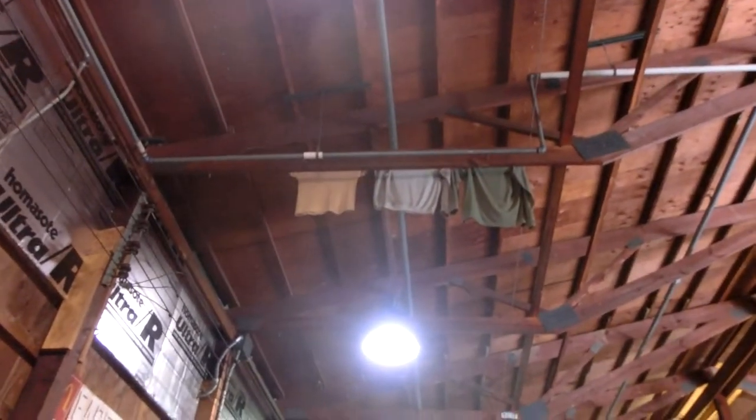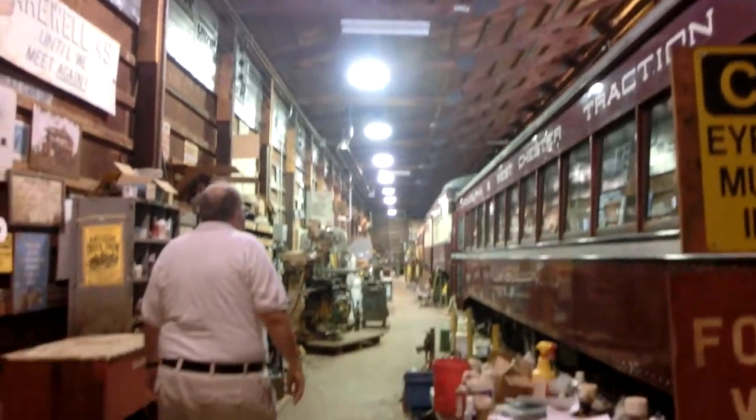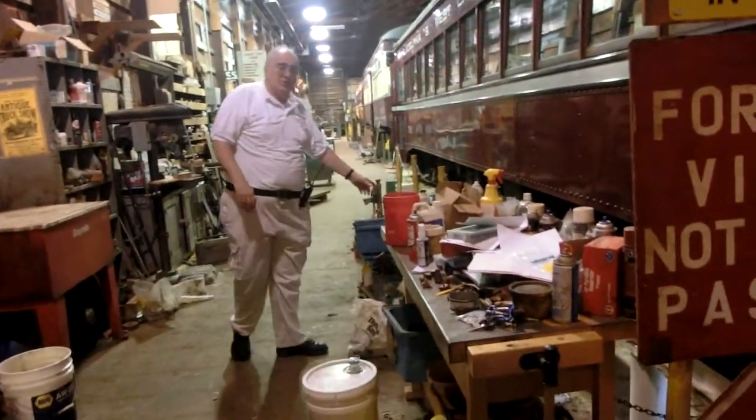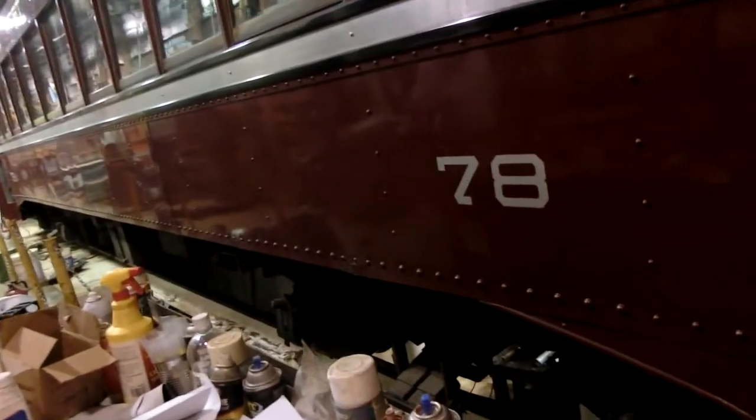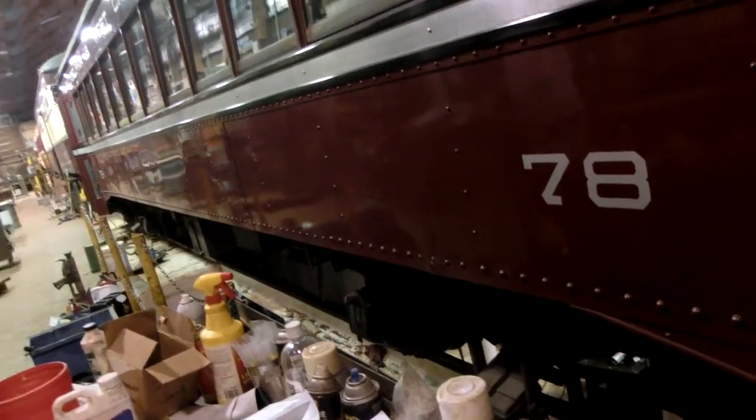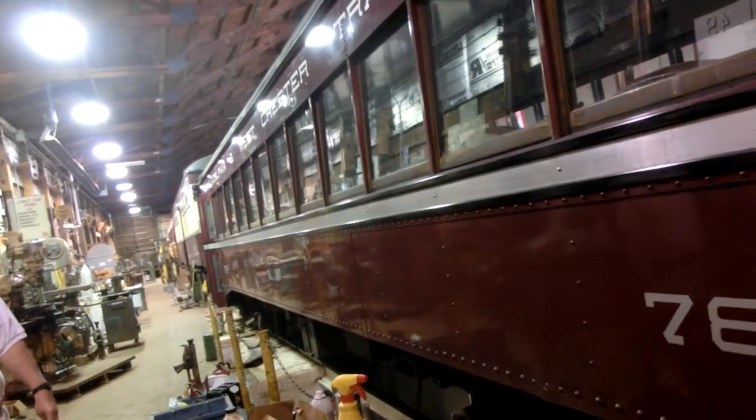We have a pit down here so we can get down underneath. A lot of the equipment and stuff from the car is only accessible from underneath, so it saves them a lot of crawling under the car, which they had to do originally.